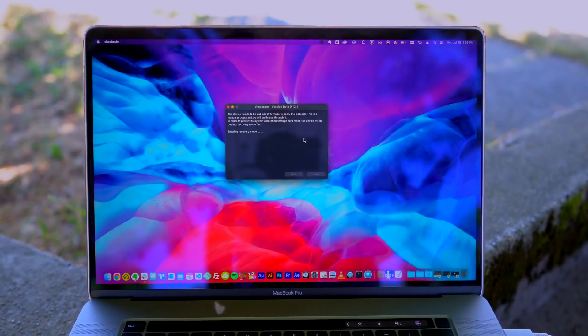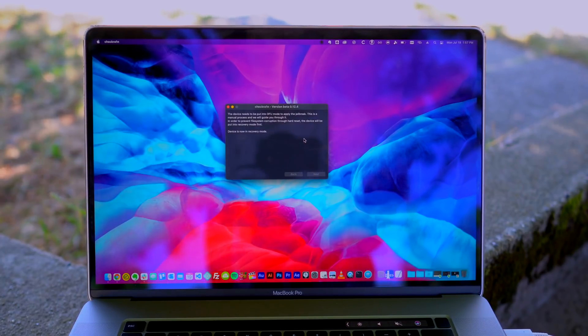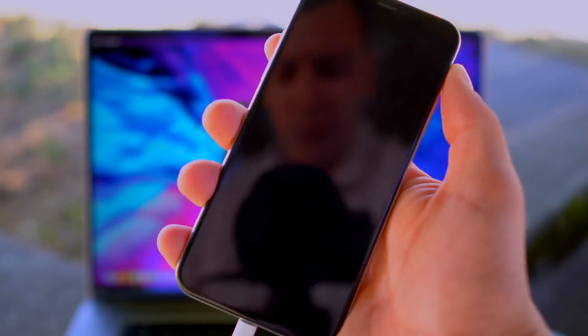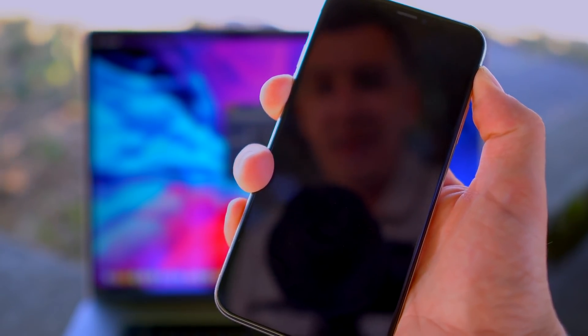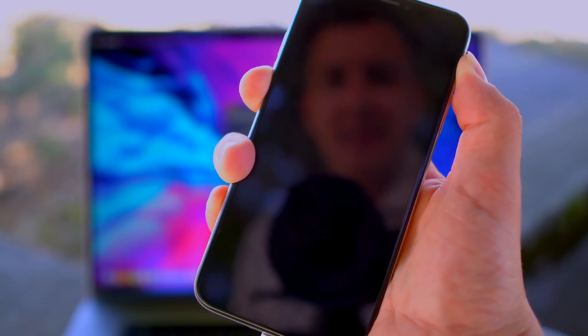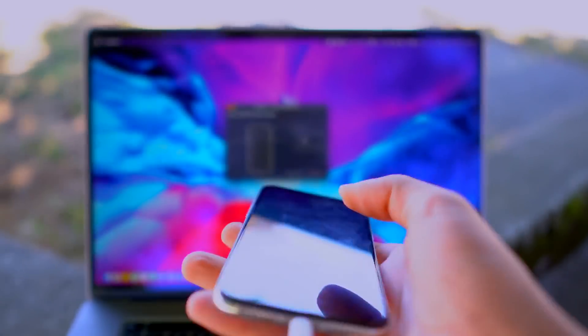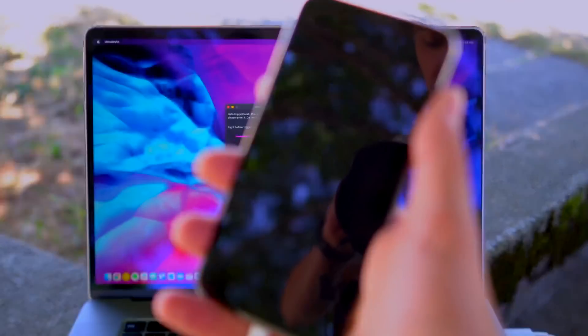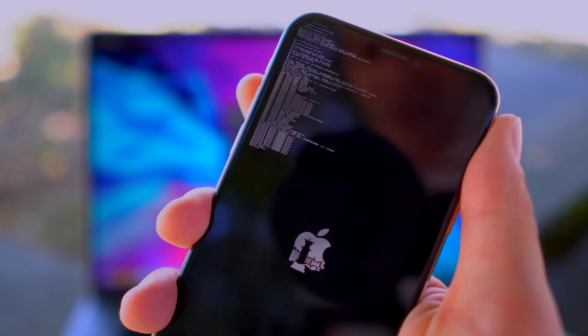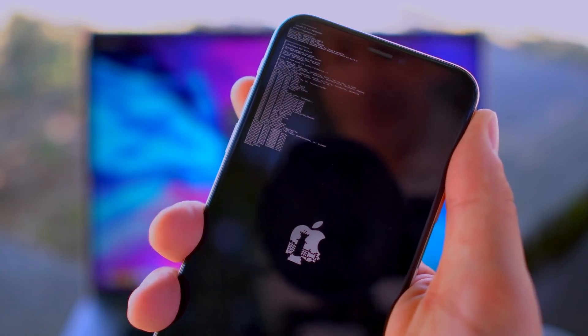I'll show you my screen real fast. There's going to be some instructions — it says device is now in recovery mode, get ready, follow the on-screen prompts. We're going to hold down the volume and side button, then release the side button and continue holding down the volume down button. It looks like I was able to enter DFU mode. We have the CheckRain jailbreak booting on the iPhone X.